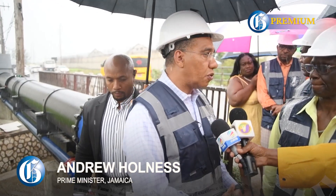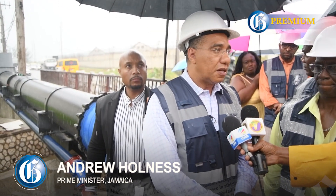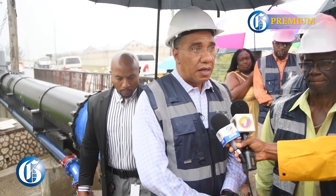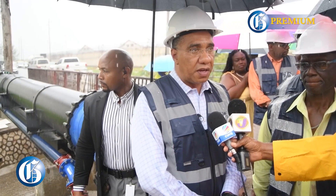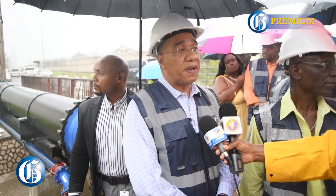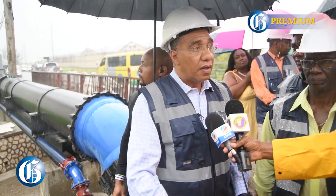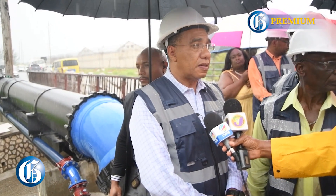This section of Spanish Town Road is deserving of significant attention. Our intention is to improve the infrastructure such that we can attract investments into the area, to improve the housing and the commercial space in the area.